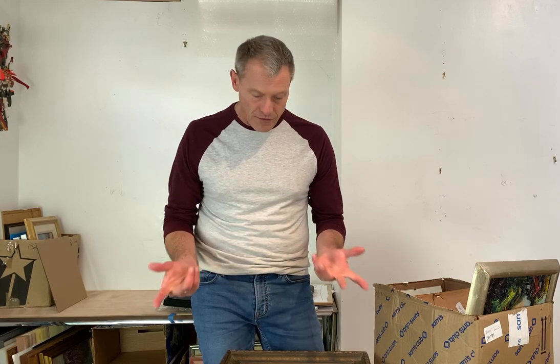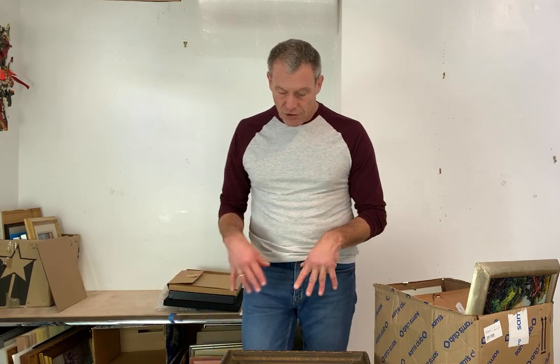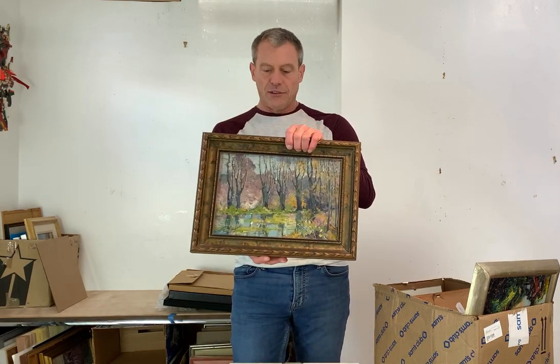Hey everybody. Last auction preview, preview number five. Auction is tomorrow at 1 p.m. Let me know if you have any questions, had trouble registering, signing on, all that good stuff. Okay, let's go through the last pieces.